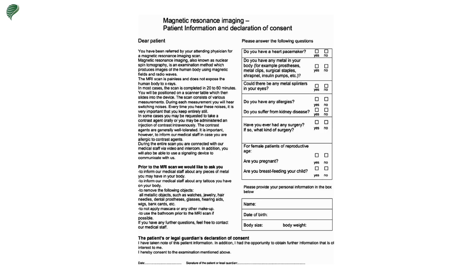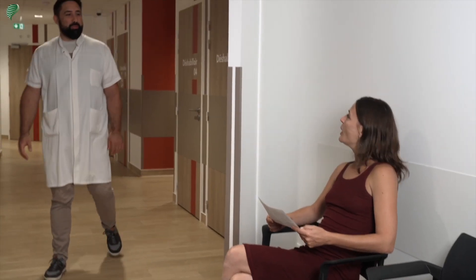Through the information filled out in the questionnaire, we will ensure that you do not have a pacemaker, a cardiac defibrillator, or any other metallic valves, clips, etc. Finally, if there is a possibility of pregnancy, the patient should inform the medical team as soon as she arrives at her appointment.